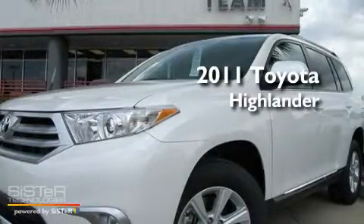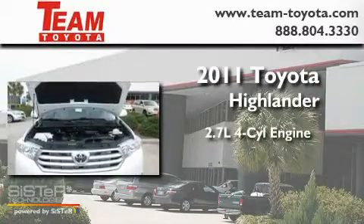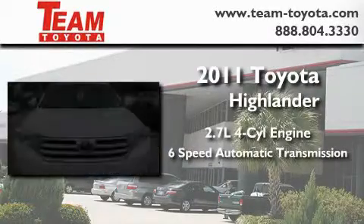This is a brand new 2011 Toyota Highlander. It has a 2.7 liter 4-cylinder engine and a 6-speed automatic transmission.